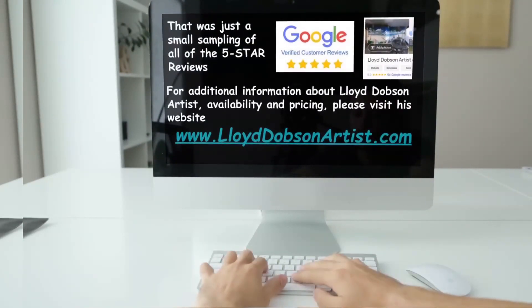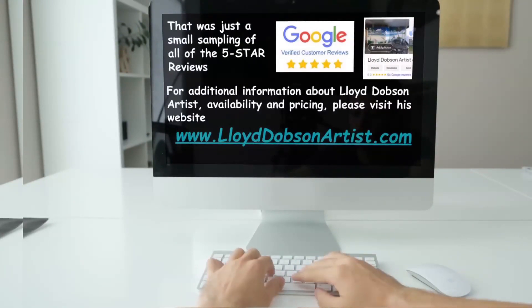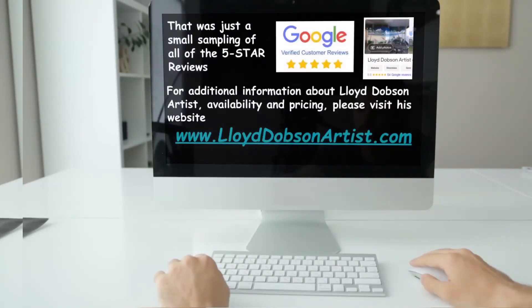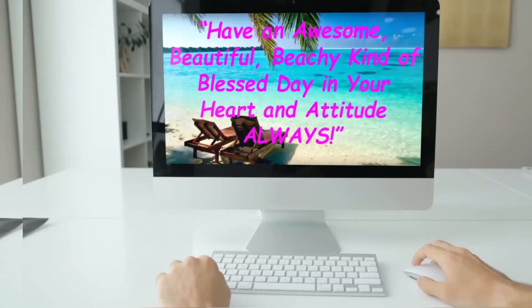That was just a small sampling of all of the 5-star reviews. For additional information about Lloyd Dobson Artist, availability and pricing, please visit his website at www.lloyddobsonartist.com. Have an awesome, beautiful, beachy kind of blessed day in your heart and attitude always.